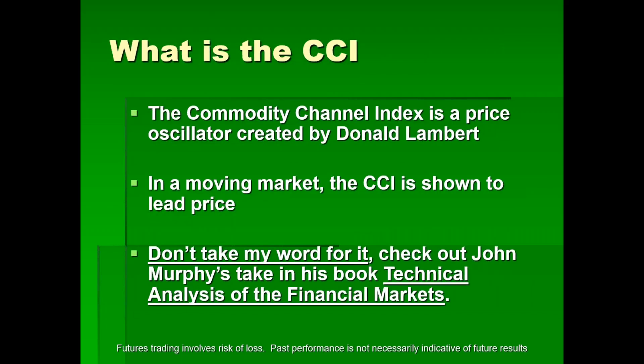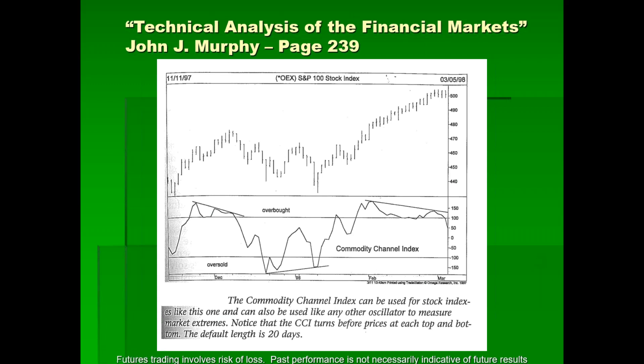What is the CCI? It's a price oscillator created by Mr. Donald Lambert — I've met Mr. Lambert. In a moving market, the CCI is shown to lead price. Check out John Murphy's book, Technical Analysis of the Financial Markets — required reading for anyone wanting to become a chartered market technician. He notes that the CCI turns before prices at each top and bottom. CCI turns before prices — that's huge. CCI turning down, price starts turning down. CCI turning up, price turns up.